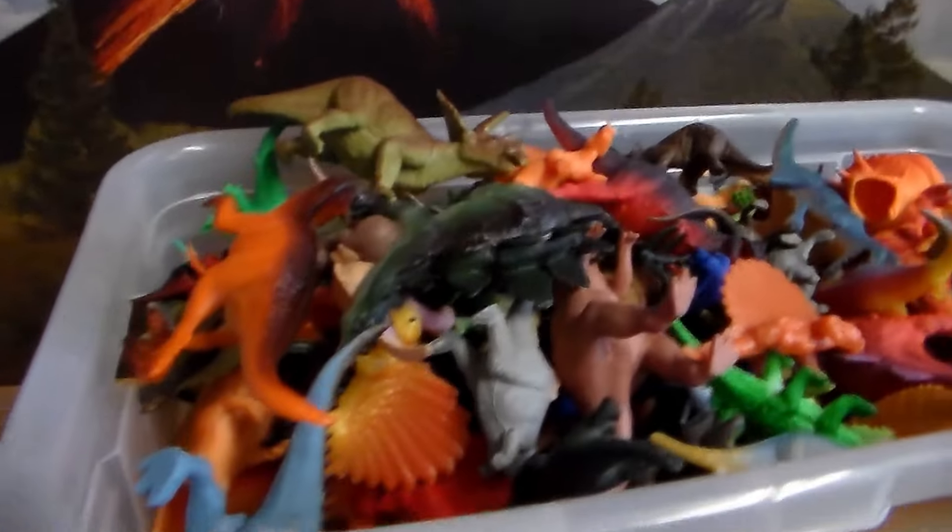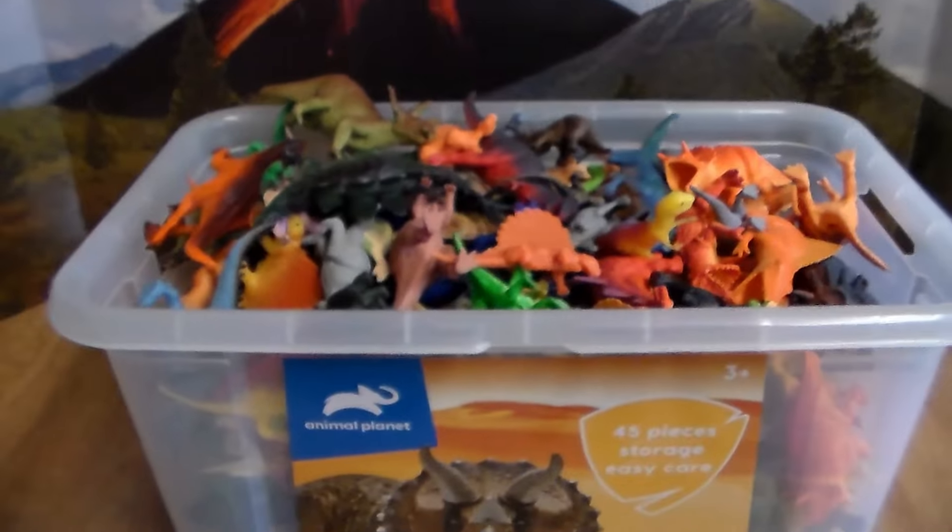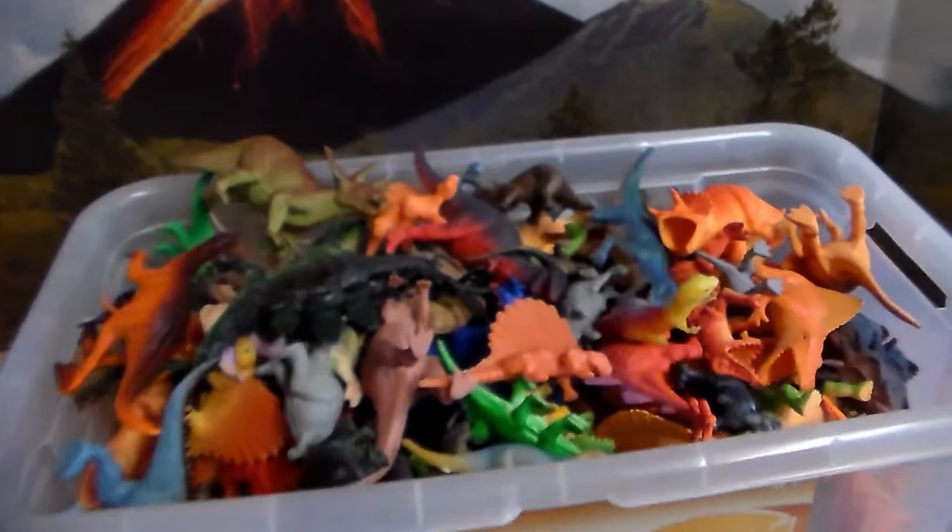Oh, sweet wampum! Look at all these amazing dinosaurs — this giant tub full, guys. This is just for you. This video is just for you guys, for all the support you guys are showing me. Let's get into it.